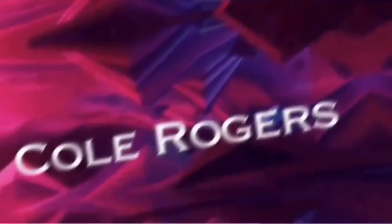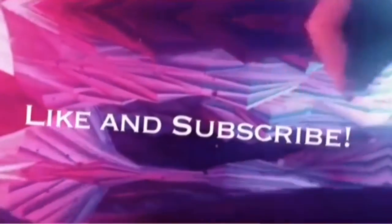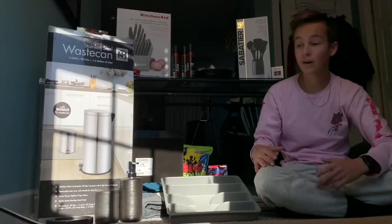What's up guys and welcome back to my channel. Let's get right into it.